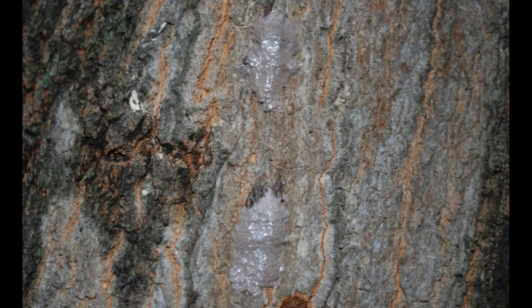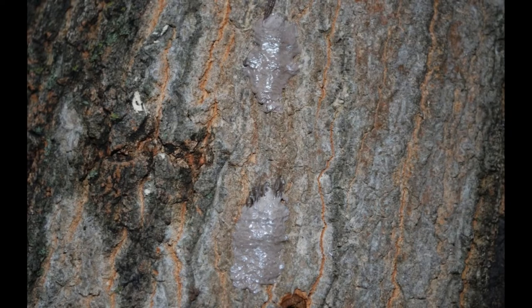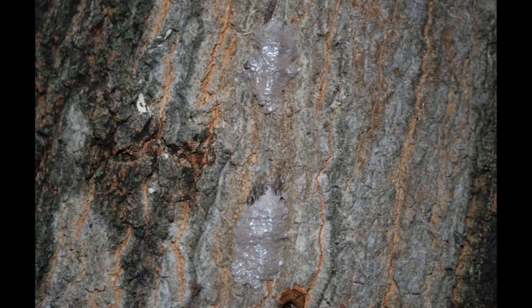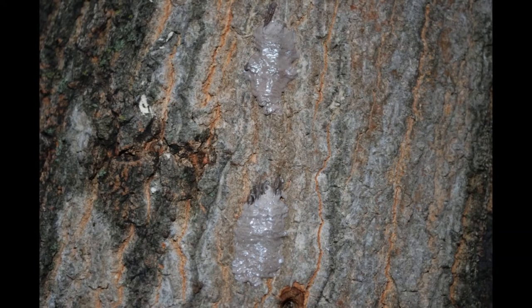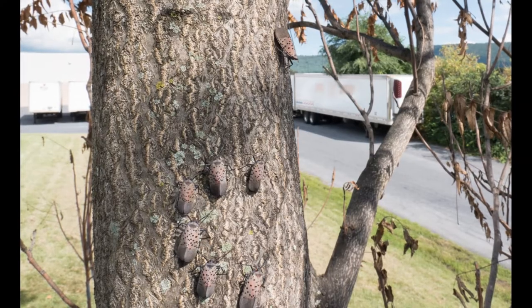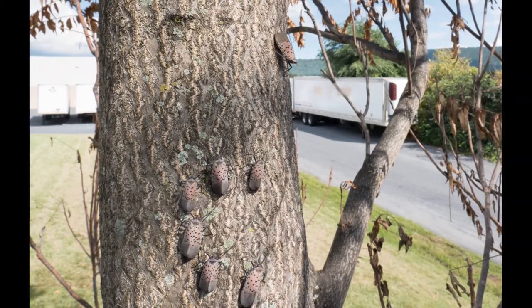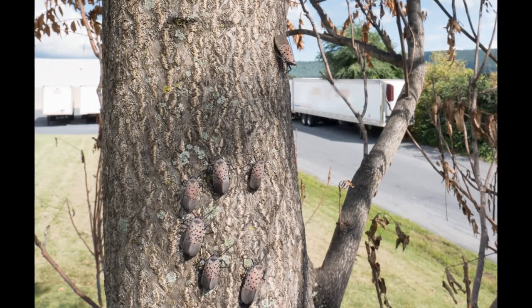These are called bad bugs for a reason. The spotted lanternfly causes serious damage to plants including oozing sap, wilting, leaf curling, and tree dieback. In addition to tree damage, the spotted lanternfly excretes a sugary substance called honeydew, which encourages the growth of black sooty mold.